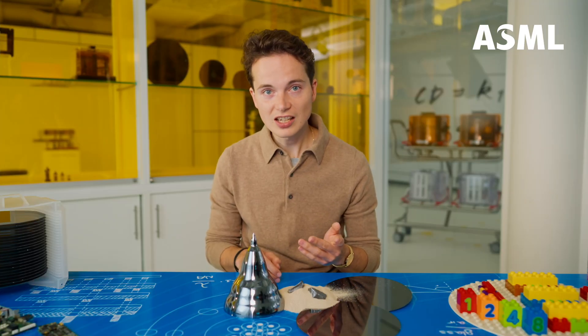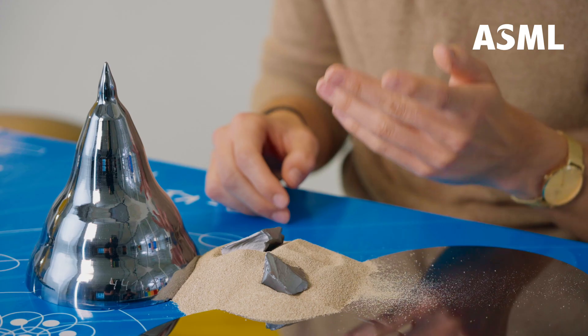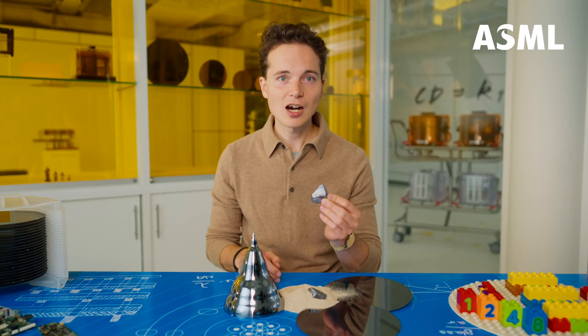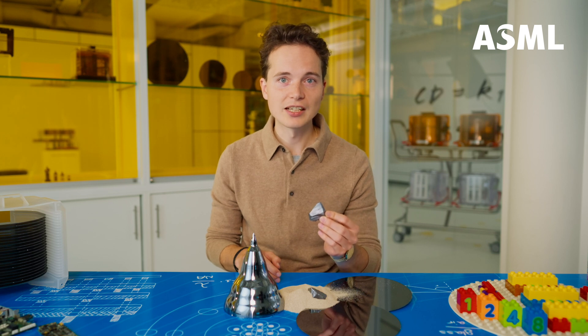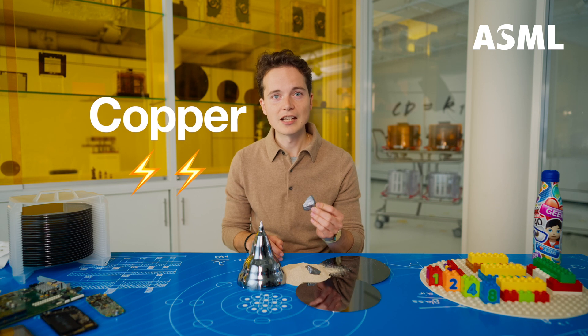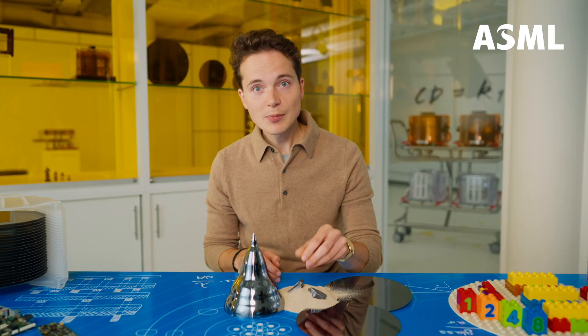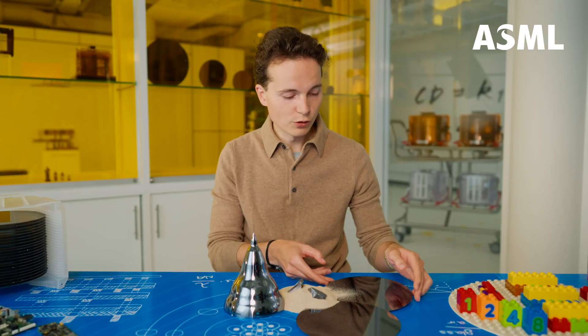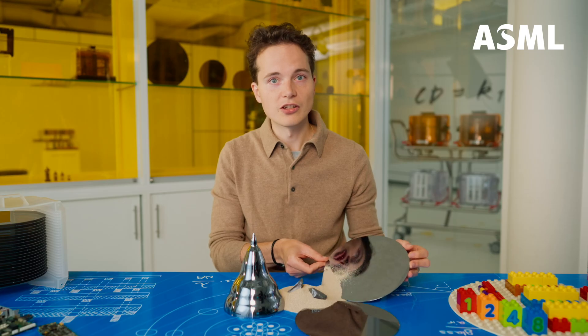But in the chip industry, silicon is our favorite building block because it has a superpower: it's a semiconductor. Semiconductors are materials that conduct electricity, but at a level somewhere between a true conductor like copper and an insulator like glass. And because it's electrical signals that make microchips work, these thin silicon wafers are good base materials for building a chip.